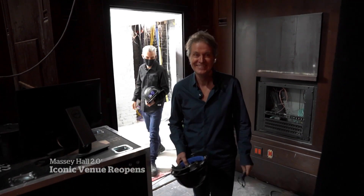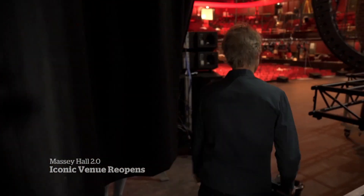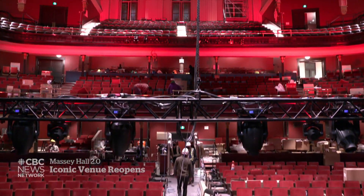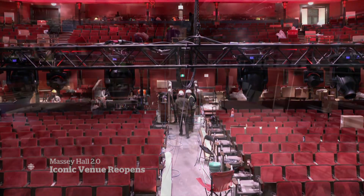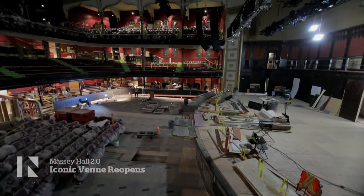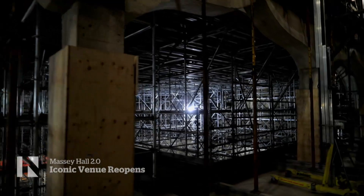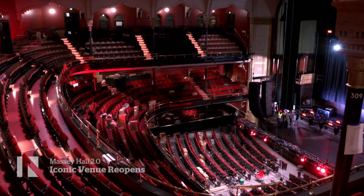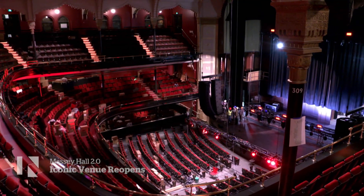Oh, my gosh. It's absolutely amazing. For over three years, Massey Hall was a work in progress, closed for much-needed repairs and renovations. It feels like it got an incredible shine, but it doesn't feel that different. It's always a big event to come to Massey Hall.